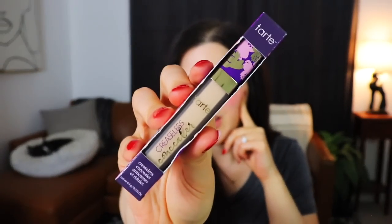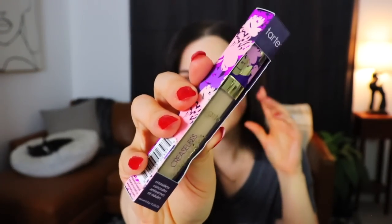This is the Tarte Creaseless Concealer, and I'm actually kind of excited about this because I've been looking for another concealer — trying to do my own wedding makeup. This one says it's waterproof with 16-hour hydration and wear, which is really nice because I'll be wearing makeup from like 10 a.m. to 11 p.m.